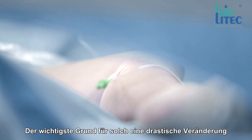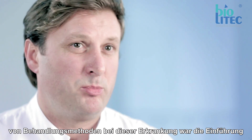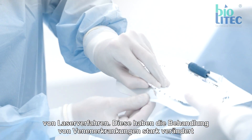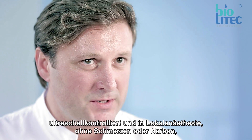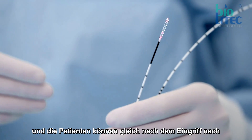The most important reason for such a great change in the way of treatment is laser operation. Laser operation has completely changed varicose vein treatment, because now it can be done in an ambulatory setting, with ultrasound, under local anesthesia, with no pain and no scars.